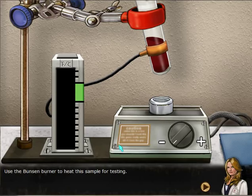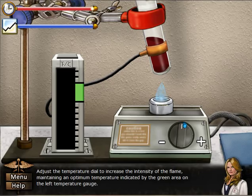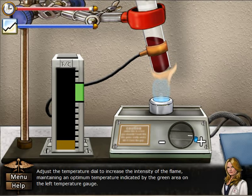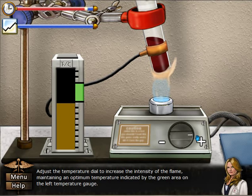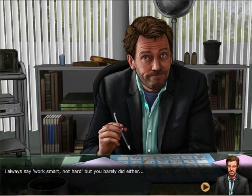Samples separated successfully. Use the Bunsen burner to heat the sample for testing. Yeah, heat that up. There is no perfect temperature, which makes no sense. The sample has been successfully heated. Good job — I always say work smart not hard, but you barely did either.